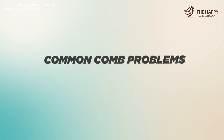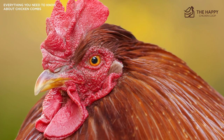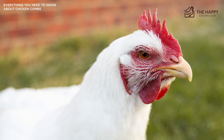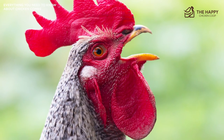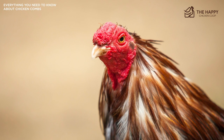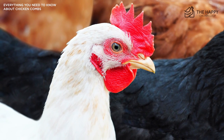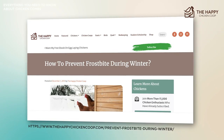Another issue is frostbite. Chickens exposed to moisture and freezing temperatures — especially those with large combs — are at risk, so prevention is the best cure. Your coop should have proper ventilation, moisture reduction, and no draft blowing across the birds. Once frostbite has attacked the tissues, the damage is done. A minor degree of frostbite usually does not cause permanent damage and will resolve itself in a few days. However, when the damage is severe, the comb or wattles may become black and the bird will eventually lose that portion of the appendage. For more in-depth information about frostbite, there's a linked article in the description.